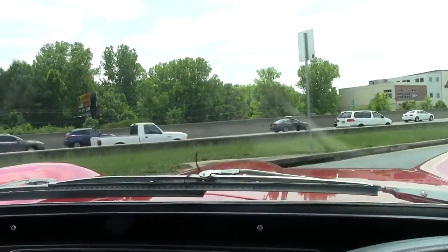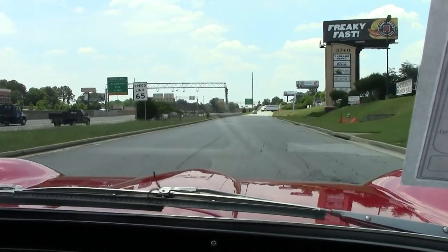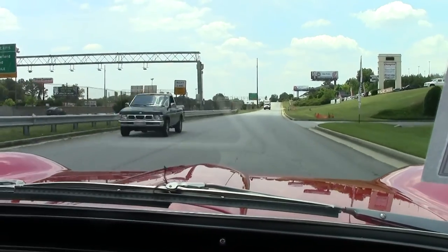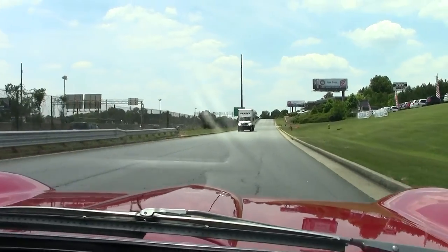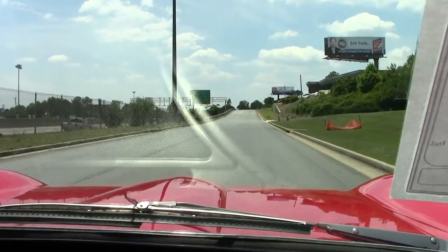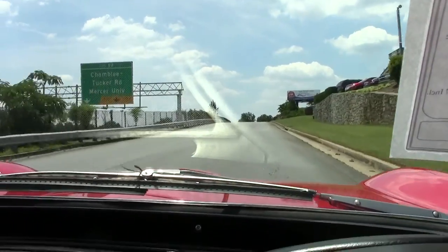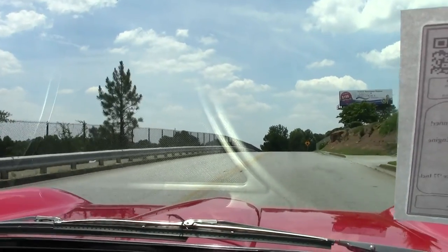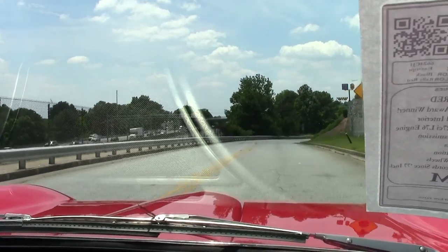It is not a power steering car, but as I tell everybody, that doesn't matter. Shifts very easily. It's got a great growl to her as we go over a couple of bumps. Definitely an absolute pleasure to drive.